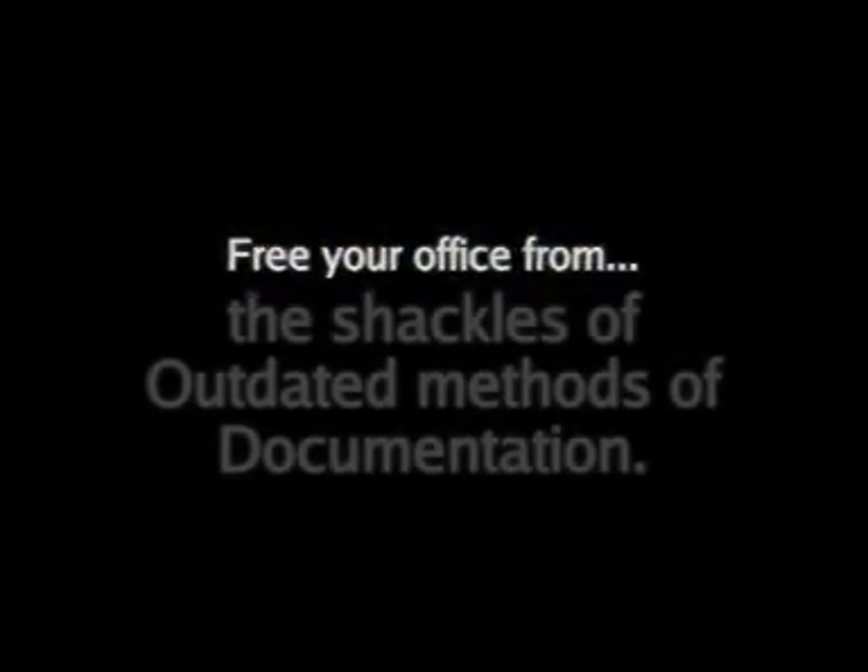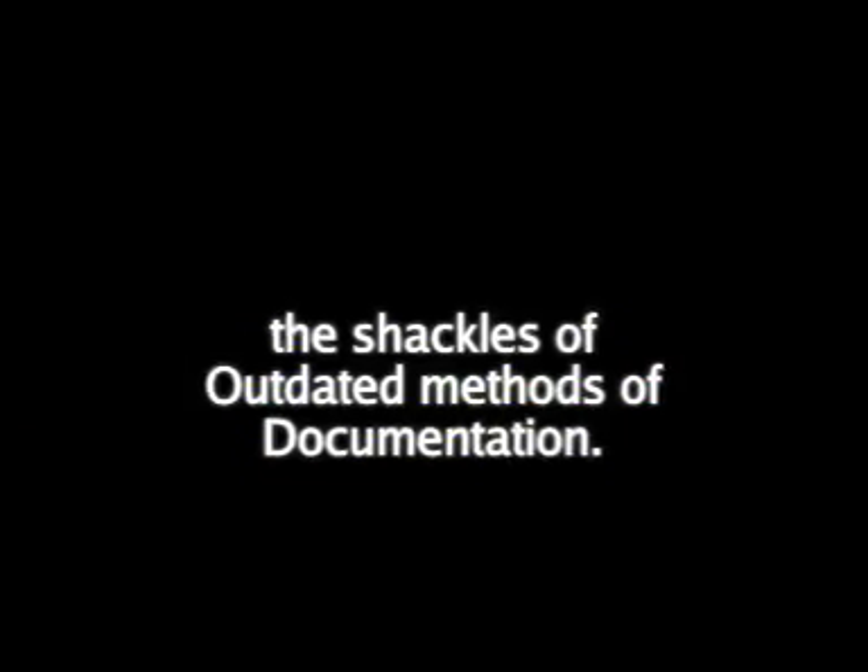Have you been tying your secretary down? Free your office from the shackles of outdated methods of documentation. Unibind frees your documents, not you. After all, your presentations carry the image of your company.